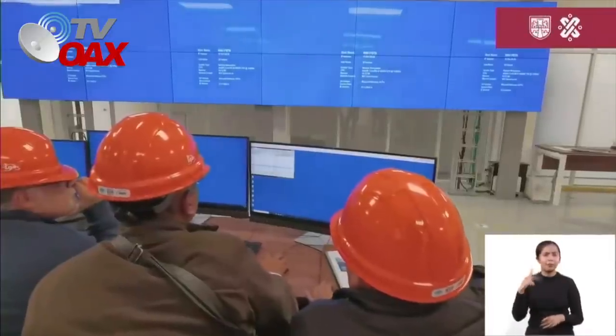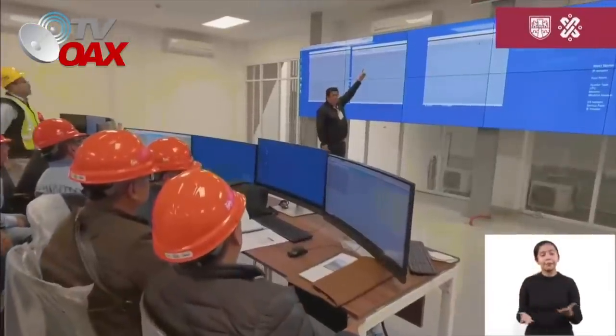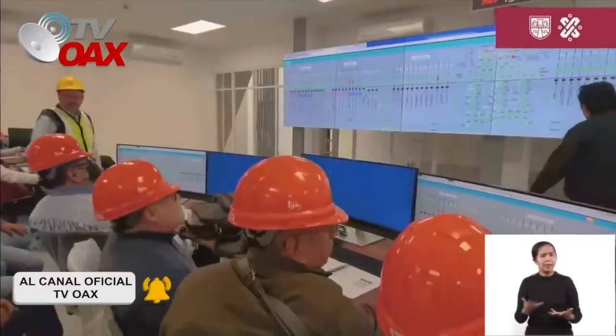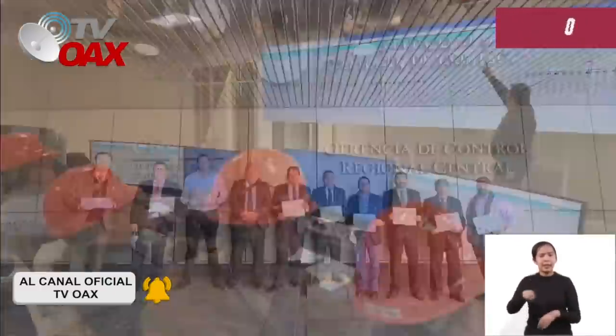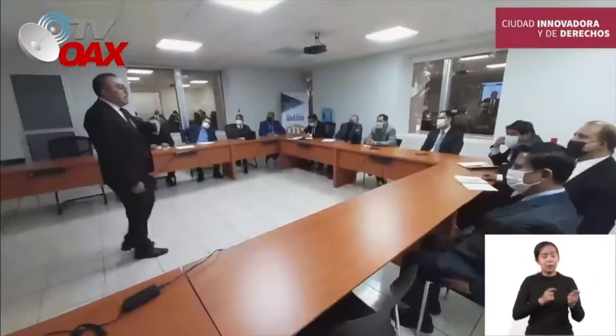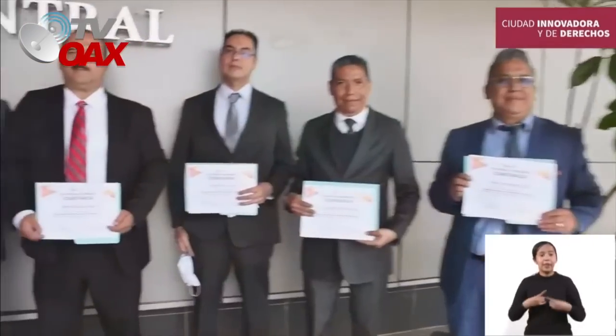Además, se construyó el edificio que alberga al sistema de control de energía SCADA y, luego de configurarlo, se capacitó a los trabajadores del metro para su uso óptimo. El Centro Nacional de Control de Energía, CENACE, otorgó la certificación a los trabajadores del metro para la operación de la subestación y sus componentes.